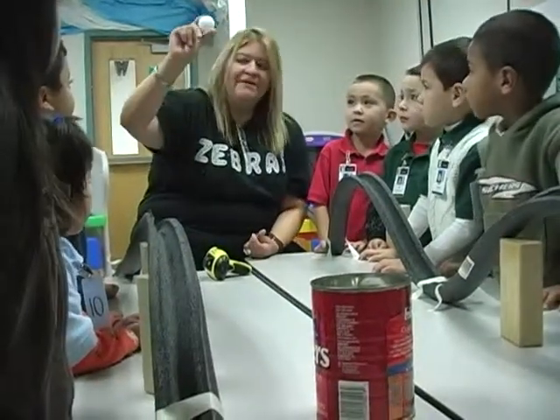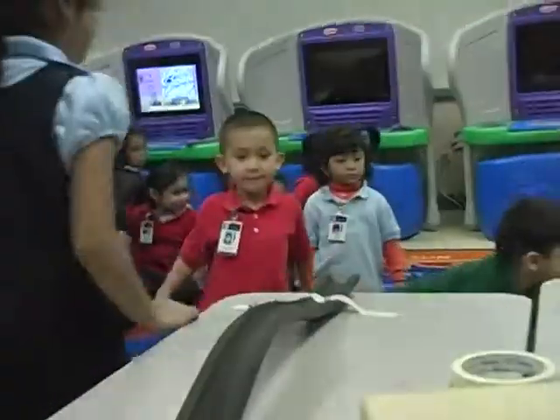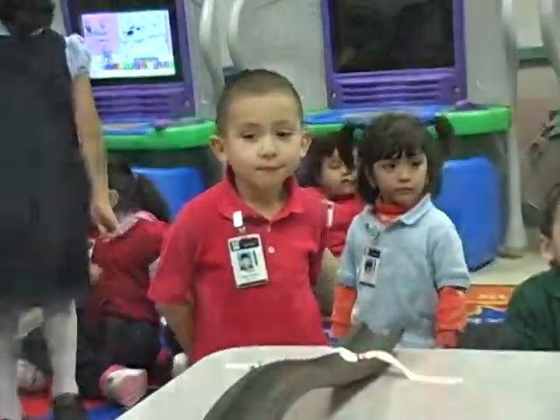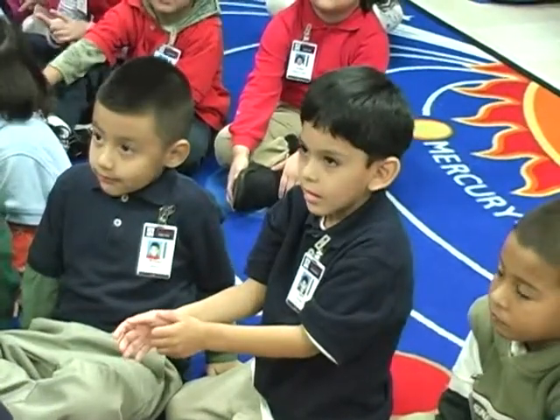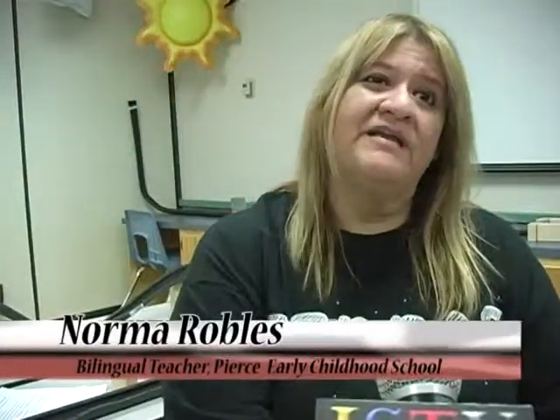They really get excited about the science labs. All of the things that motivate and excite them about learning in the classroom — they get to roll it all up and do it in science each week. They love coming to the science lab. It's very important because that way they can understand that learning happens everywhere, not only in the classroom but everywhere they go, and that it extends beyond the classroom.